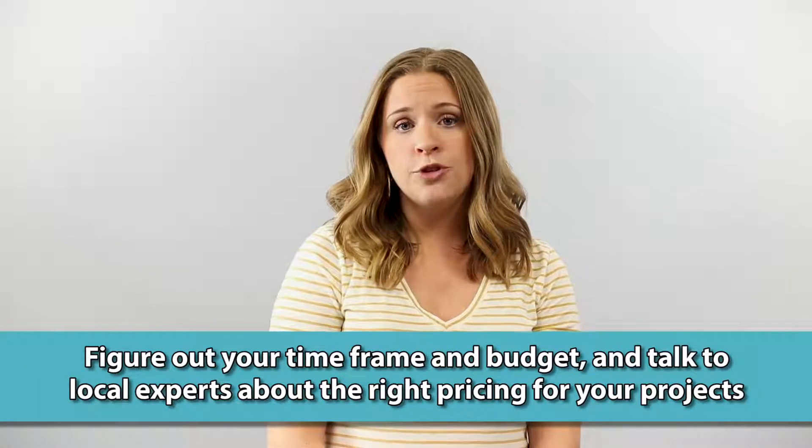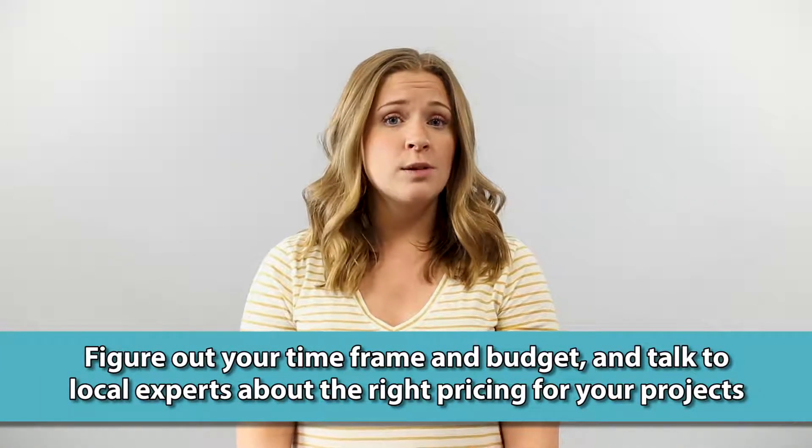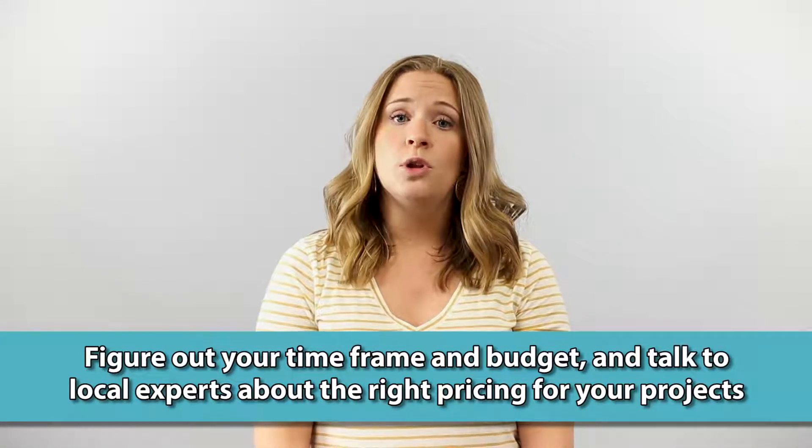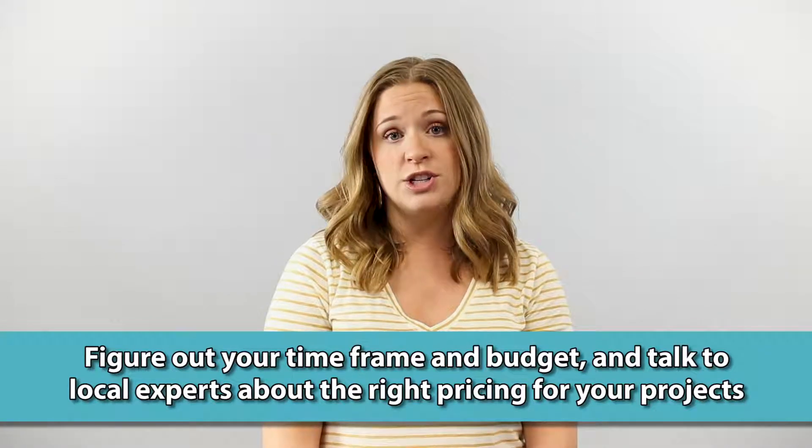So where do you start? Figure out your time frame and budget. Can you live in the house while you're completing all of the work? Check out your home improvement stores and talk to some local experts to figure out the right pricing for all of your projects.